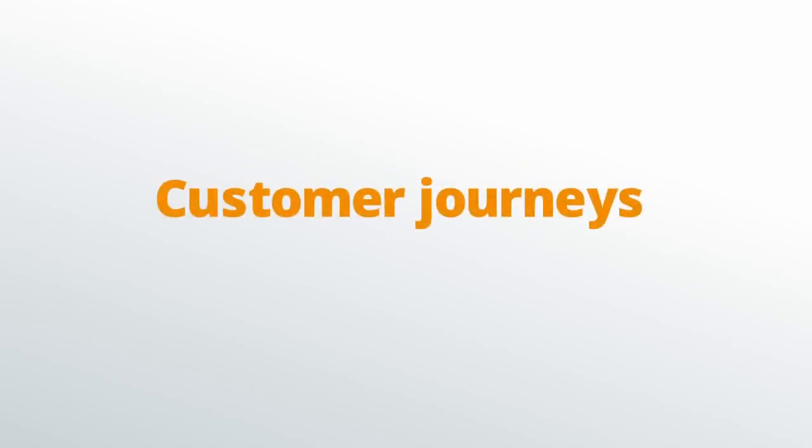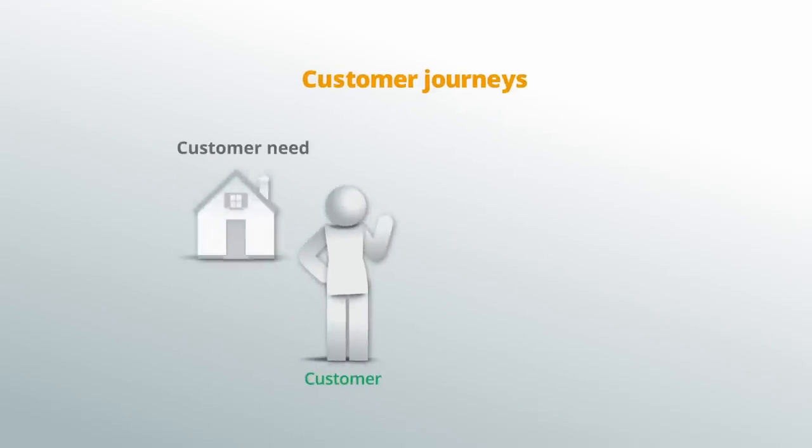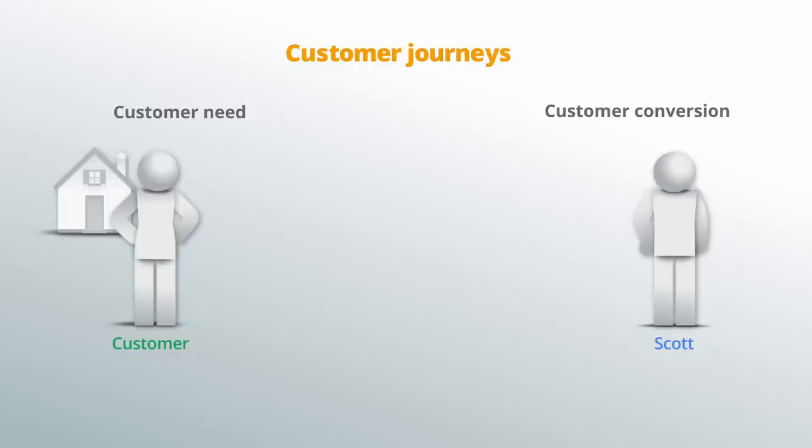Each of the journeys identified should include a potential customer having a need, like help buying a house, and should end with the customer converting. Let's examine a couple of sample customer journeys.